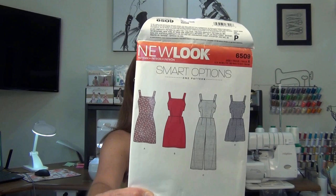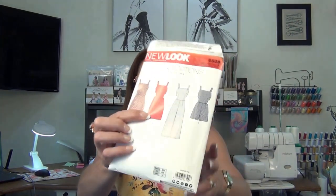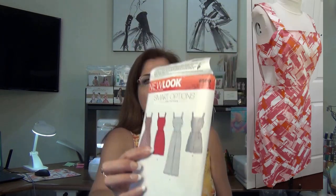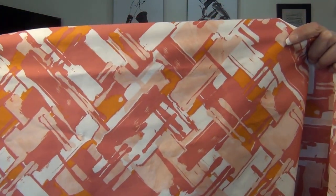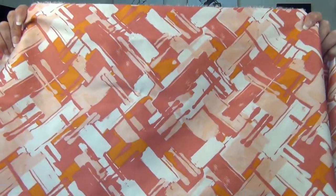I'm also going to talk about my machine issues, and the project I could not complete — I'm still working on 6509, the red dress. I completed the skirt but the bodice has a little gaping, so I'm trying to address that. I'm using this wonderful abstract watercolor fabric — it's pink, white, orange. I absolutely love this fabric. So that's what we're going to be talking about today.